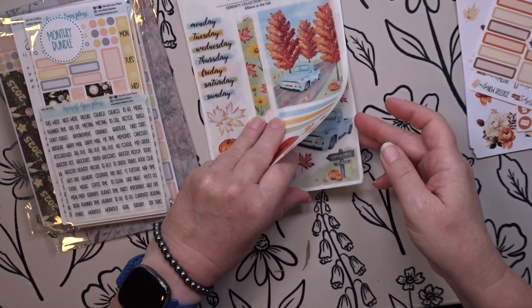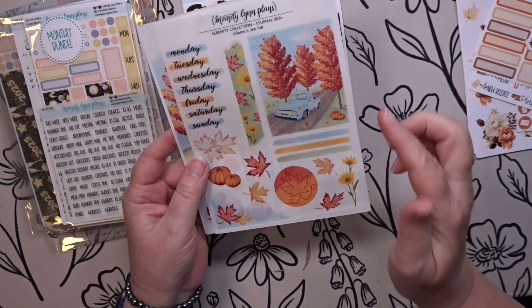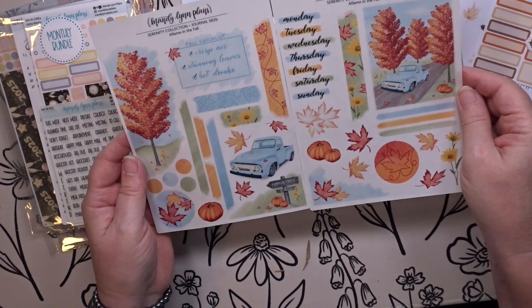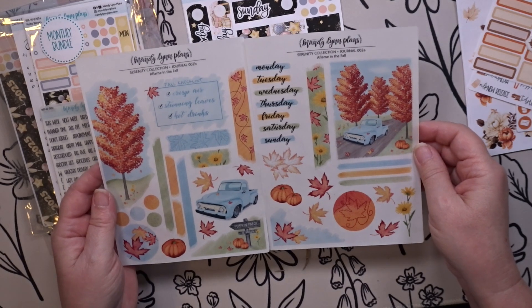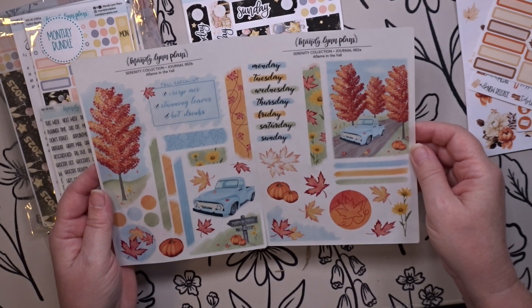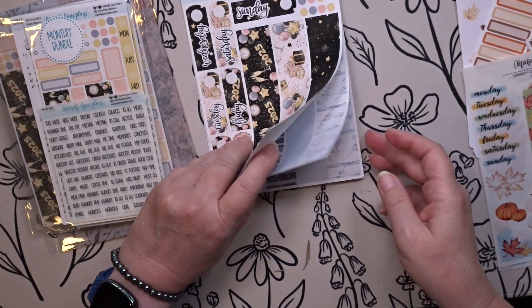This first kit is the kit that Amanda's husband Mark created, and it is so sweet — let me get it out so you can see it. I love this one — love it, love it, love it. I might use this in my journal this week.